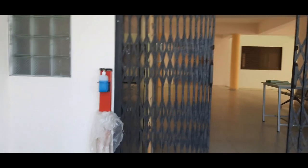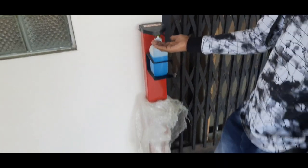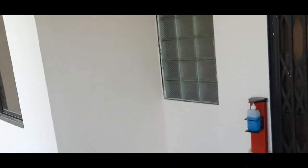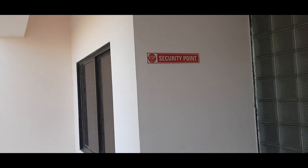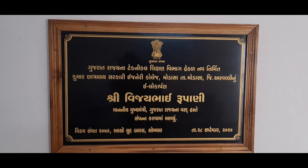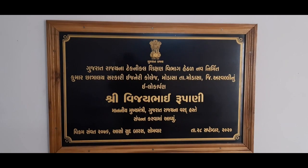For COVID times, sanitization facilities are a boon for us, and this facility is available at every floor, which I found to be a great addition. The inauguration of our new hostel was done by the Chief Minister of Gujarat, Vijay Bhai Rupani.